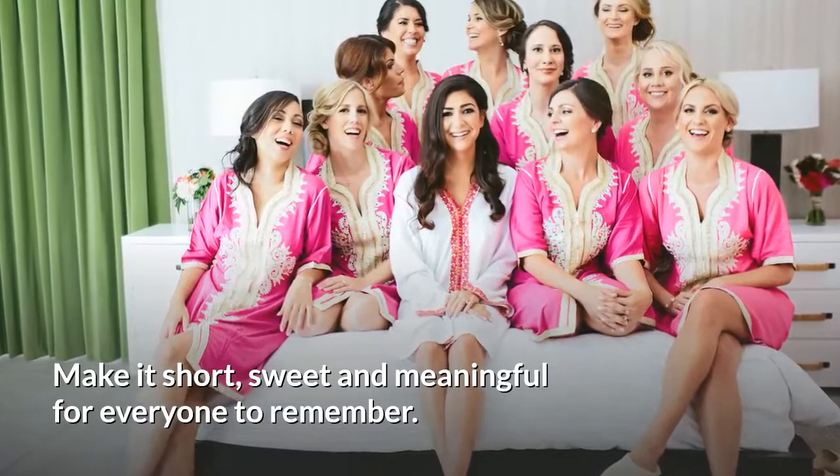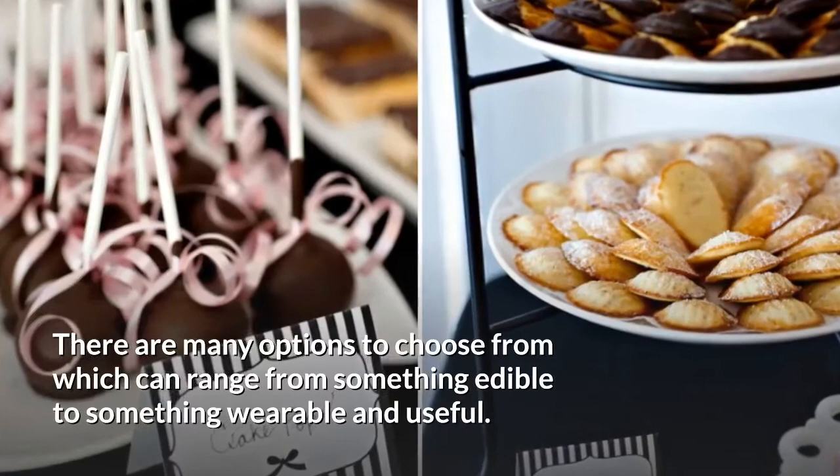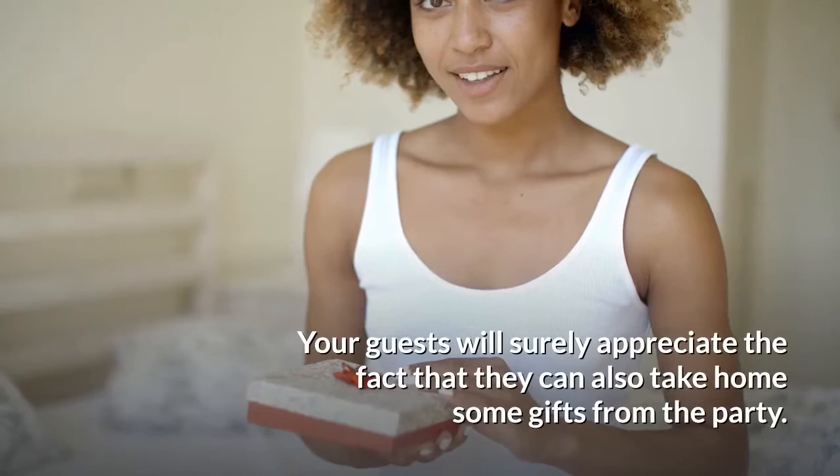Prepare bridal shower favors. It's also a great idea to give out some well-thought-of favors to your guests to say thanks. There are many options to choose from, which can range from something edible to something wearable and useful. Your guests will surely appreciate the fact that they can also take home some gifts from the party.